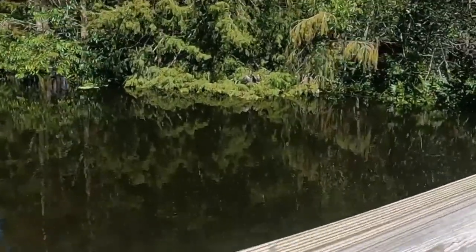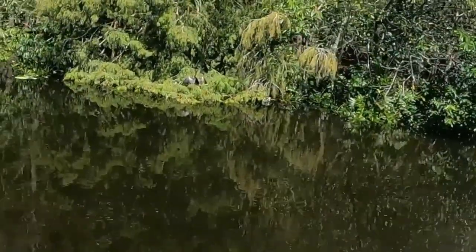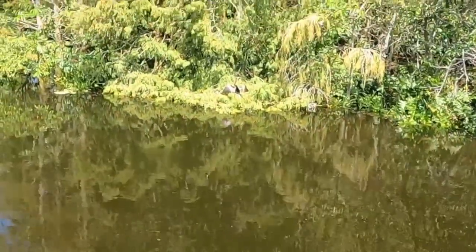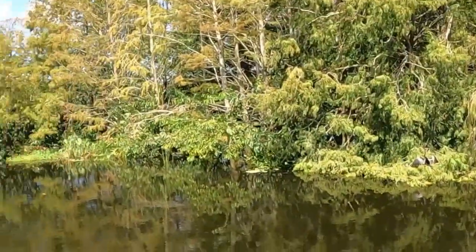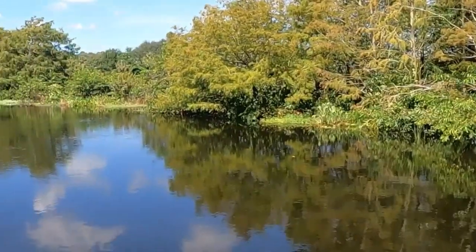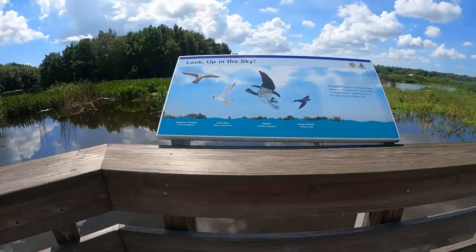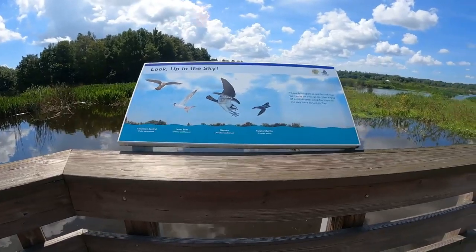Look at that bird drying off his wings — oh, look at how cool he is. There's a sign showing you all the different birds around in the area.